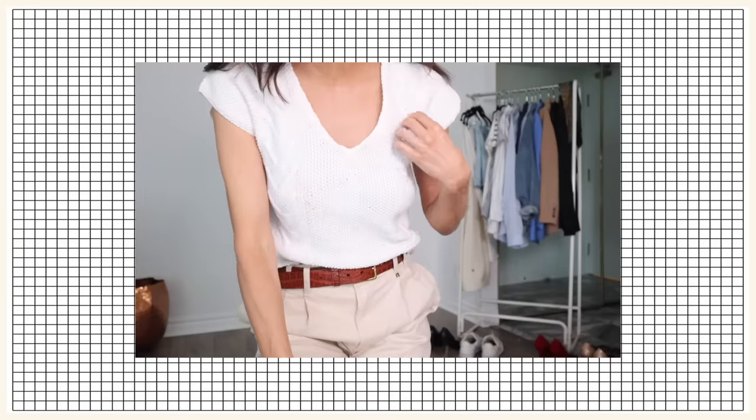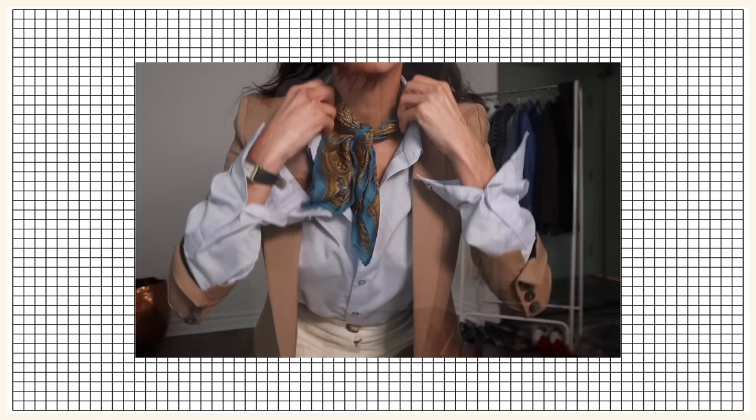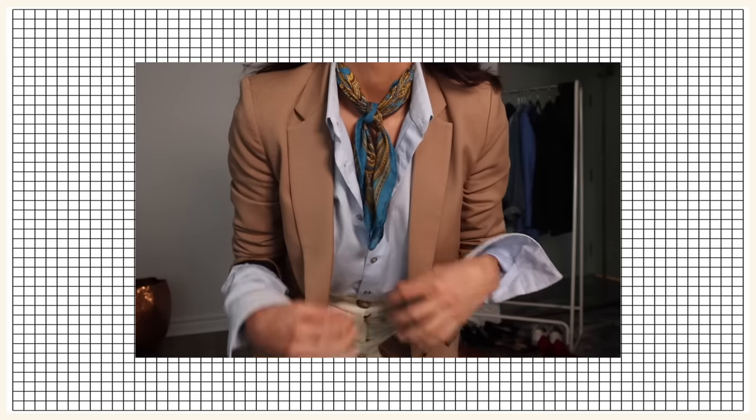Menswear trend cycles tend to run over years rather than seasons, and because of this the offerings in menswear are generally more timeless and versatile. This also means more attention is paid to small details in an overall outfit — things like belts, the texture of a belt buckle, pocket squares, silk scarves, cufflinks, watches, and socks. In traditional womenswear it's easy to forget how important these details are, but they really can make your outfit feel more styled, more lived-in, and more put-together — like there's been more thought put into it.